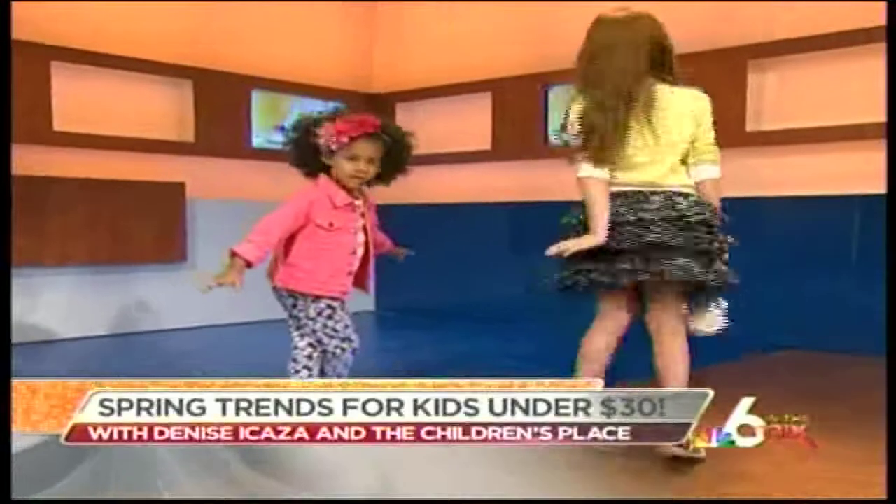Let's talk about the deals. Each piece is pretty much under 30 bucks, and you could run away with the entire outfit for under 30. Children's Place right now has great sales — a lot of the spring dressy styles are on sale. It's great to buy online or at the store.